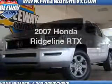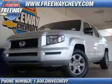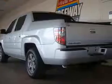Check out this 2007 Honda Ridgeline. If you're looking for a first-rate auto, this one could be yours today.